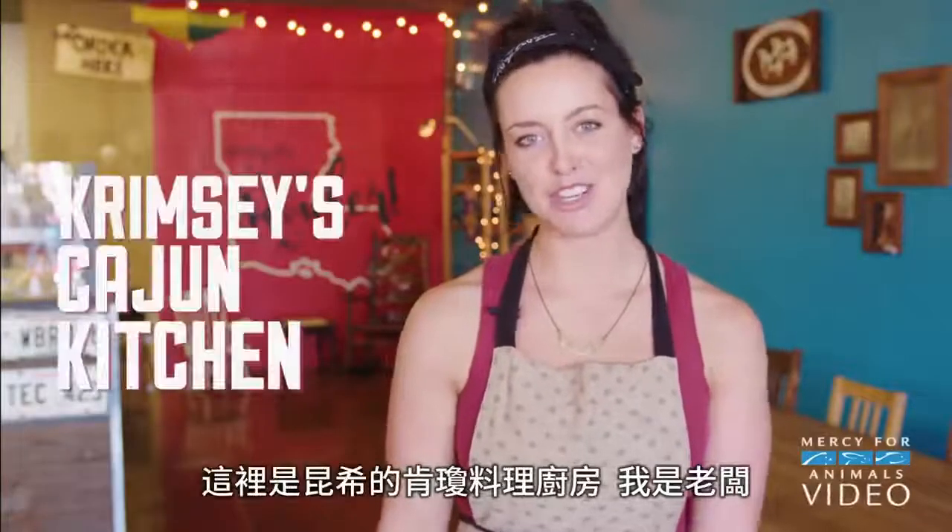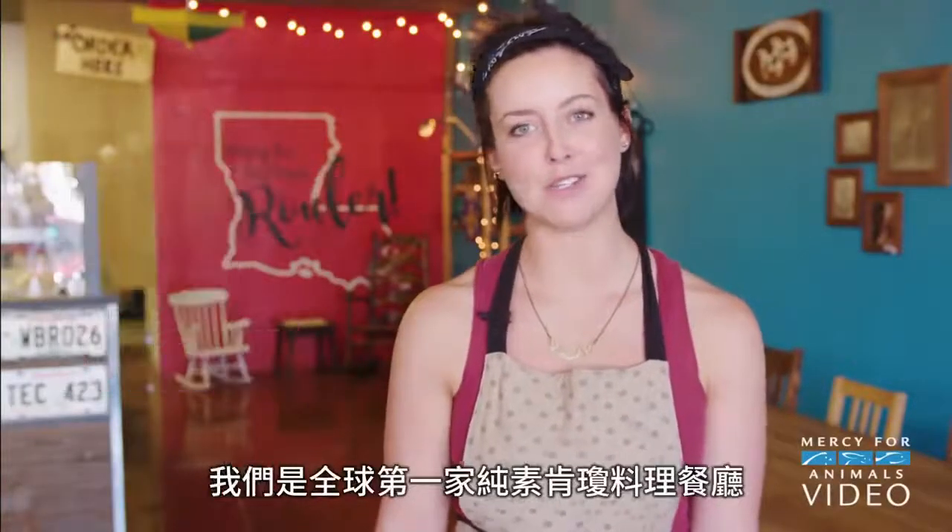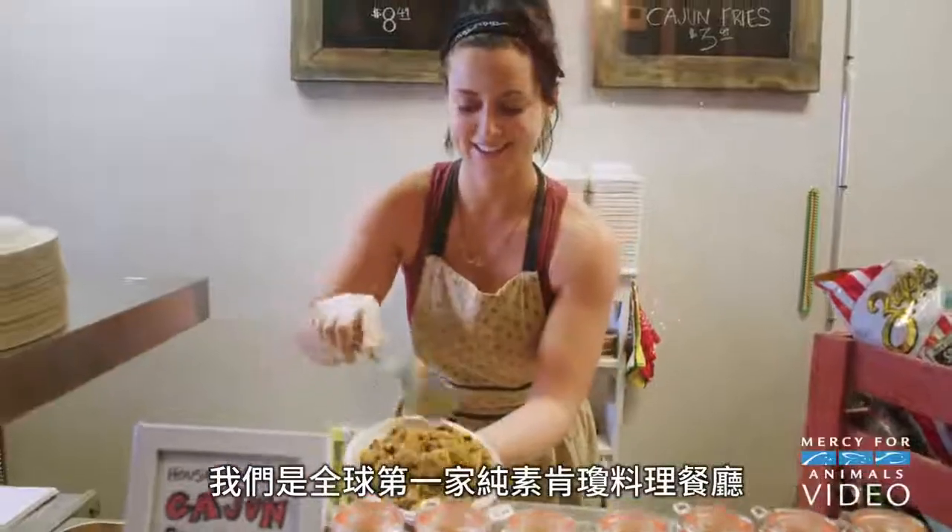Hi, I'm Crimsy, and this is Crimsy's Cajun Kitchen. I'm the owner, and this is the world's first Cajun vegan restaurant.